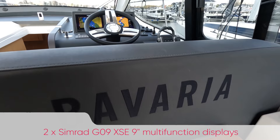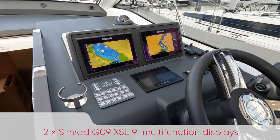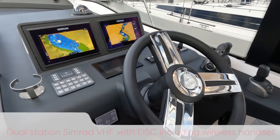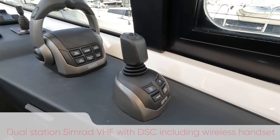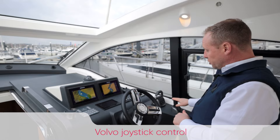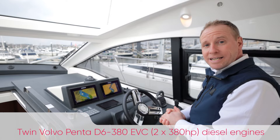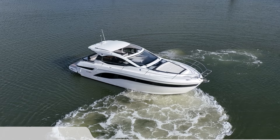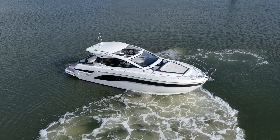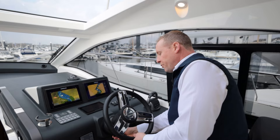At the helm station there's a pair of Simrad MFDs — two chart plotters — plus a wireless Simrad VHF which is dual station, so there's also one down below. A significant optional extra is the Volvo joystick, along with a bow thruster, letting you independently control the stern drives. The boat's fitted with the D6 380hp engines — the larger of the two diesel options available. For this owner, their first boat, the joystick gave real reassurance when it comes to maneuvering and berthing.